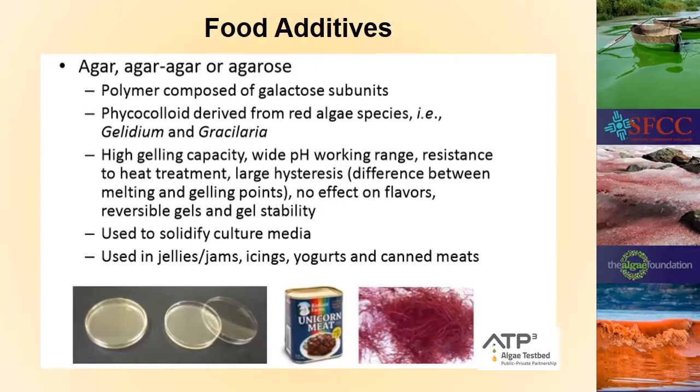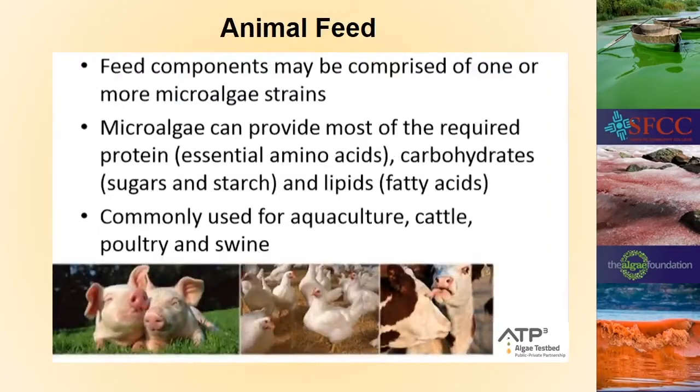Agar is very useful — it also comes from red algae. It's used in science to make petri dishes because of its high gelling capacity, wide pH working range, resistance to heat, and the ability to melt it and start over. It doesn't affect flavor and is used in jellies and jams, but the main way you know it is spam. Algae can also be used to feed animals — high in nutrition and low in cost, providing essential proteins, sugars, and fatty acids. It's commonly used in aquaculture and also with cattle, poultry, and pigs.